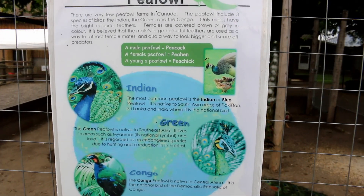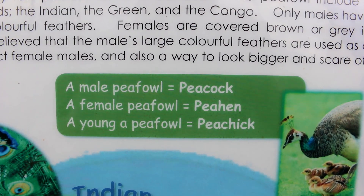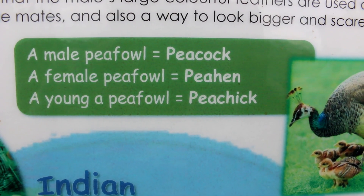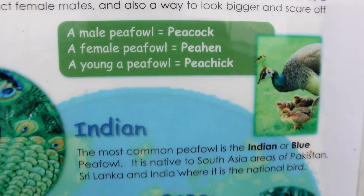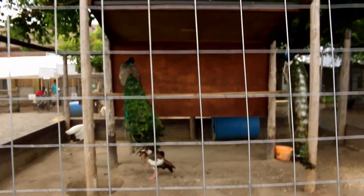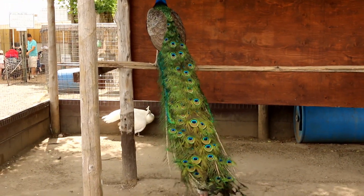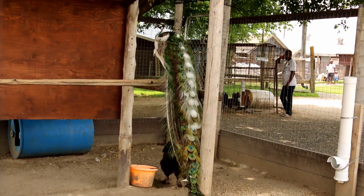So here's a little information about the peafowl. A male peafowl is a peacock. A female peafowl is a peahen. A young peafowl is a peachick. Isn't that ever cute? Oh wow, jumped right up. Look at that beautiful, beautiful tail. Oh my goodness. Look at the coloring on that one — that's like a pied peacock.